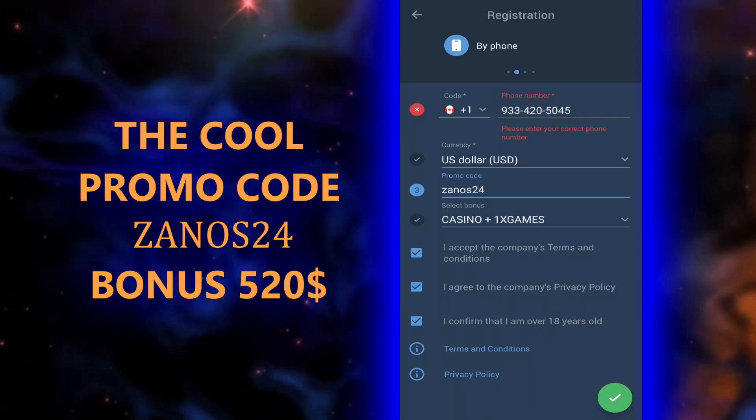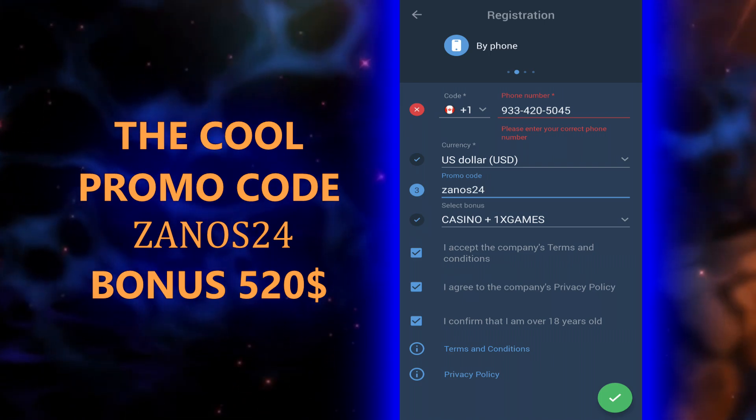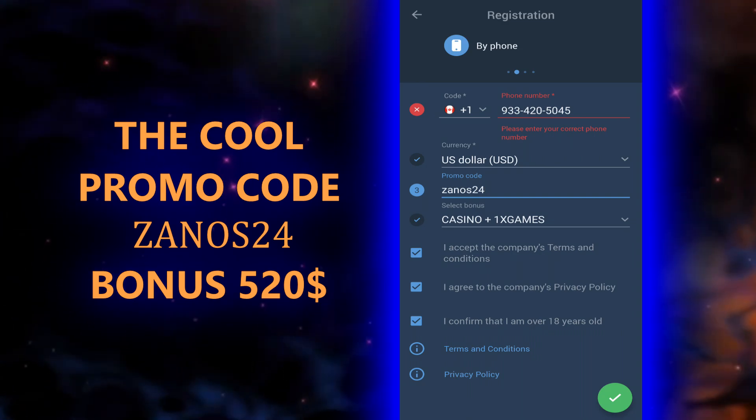The balance is replenished instantly. If you have any questions, ask them in the comments — we will definitely answer them. Thank you for your support, goodbye and good luck!